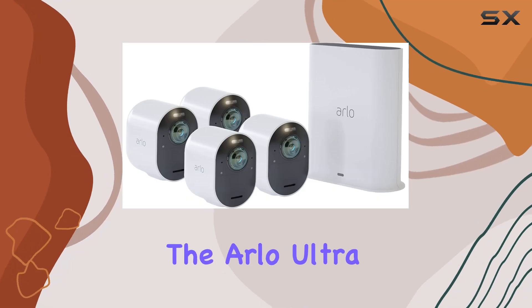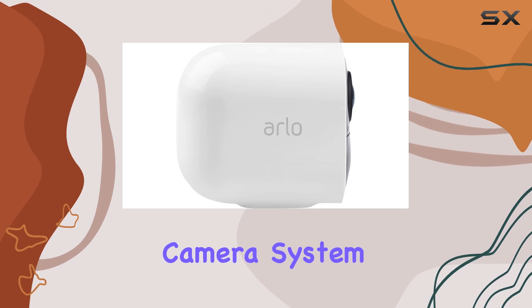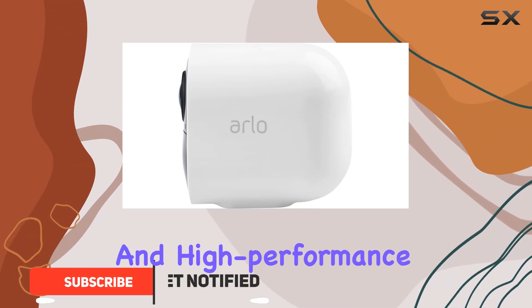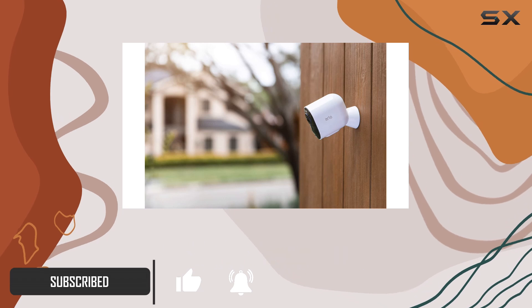Today, we're diving into the Arlo Ultra 4K wire-free HDR security camera system, a powerhouse in home surveillance. With its 4K HDR resolution and high-performance lenses, every detail is crystal clear day or night.